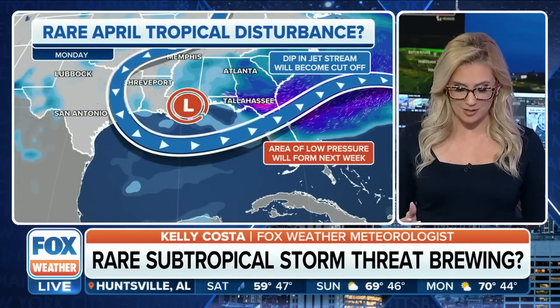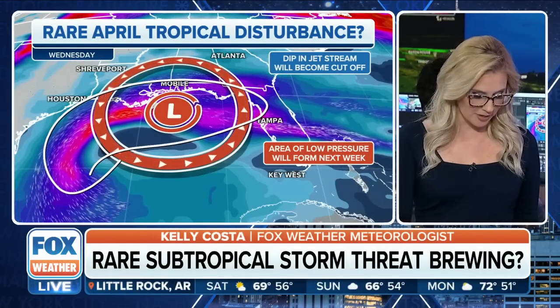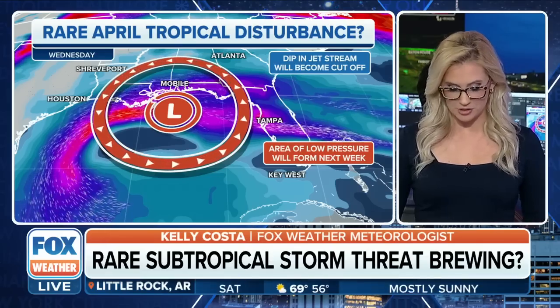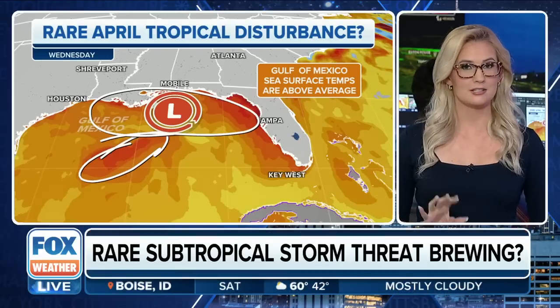We have this dip in the jet stream that's going to create what we call a jet streak over the Gulf — just an area of the jet stream that's faster than surrounding areas — and what this does is create that low pressure system. Looking at the sea surface temperatures, if it slides ever so slightly to the southwest, it encounters warmer water. 80 degrees is what we like to see for tropical development, and we do have 80-degree water just off to the southwest. As of right now, the water where it's likely going to develop is in the upper 70s, so it could happen. We'll be watching it.